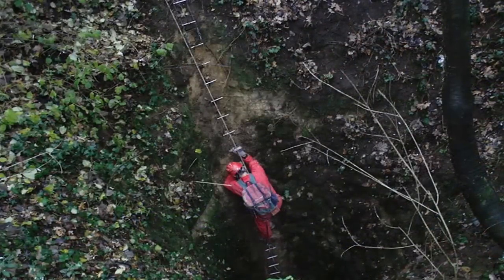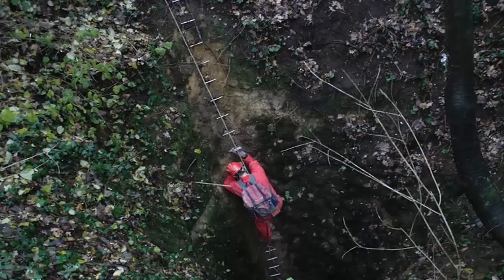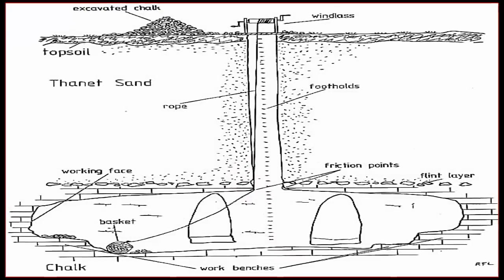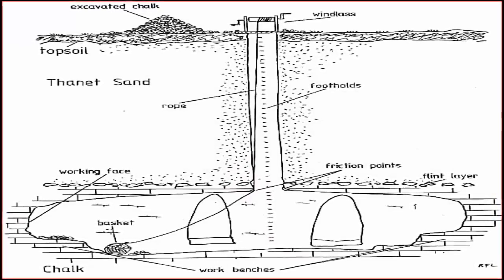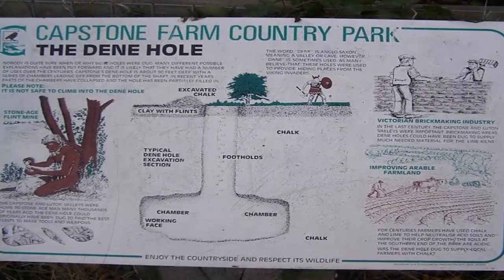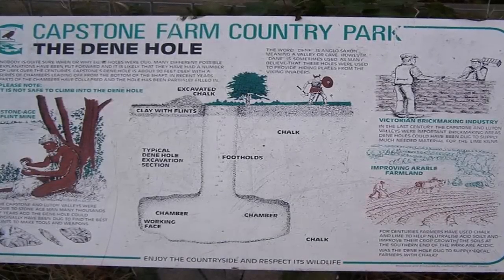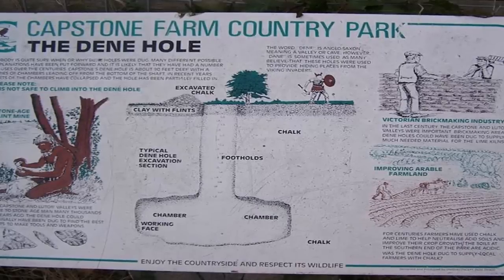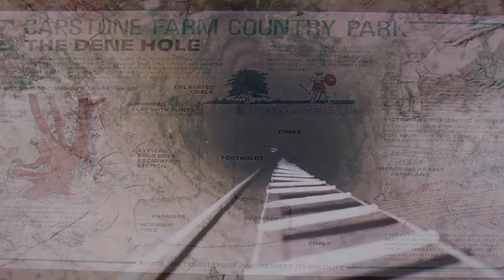Consisting of a small vertical entry tunnel, which then opened into what could be described as spacious multi-room living quarters, with the largest inner chambers measuring some 18 feet wide, and some set at a depth of over 80 feet, particularly those found in Hangman's Wood, Essex, which, interestingly, is now known as a site of special biological importance.